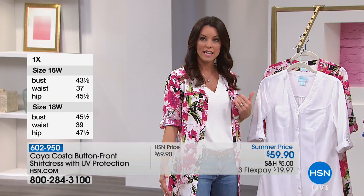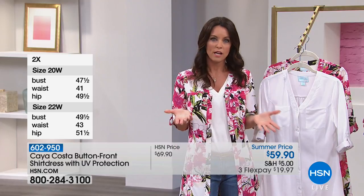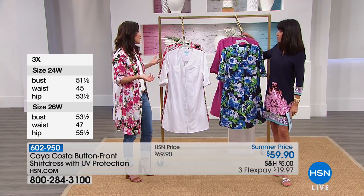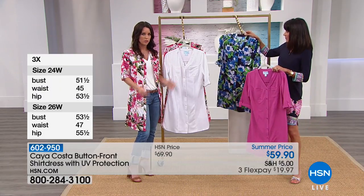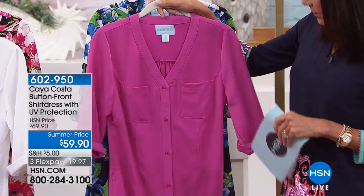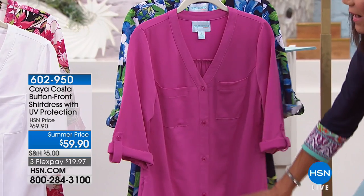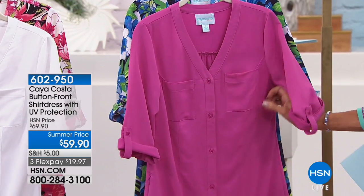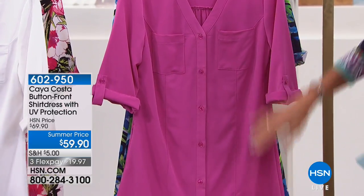I'm wearing the extra small — it's a nice long length on me, but I like it to feel close and fitted. How you're going to wear it can be adjusted accordingly. Basically, they're running true to size, that's why we have all the different sizes so you can do your measurements and pick based on how you like to wear your clothes.